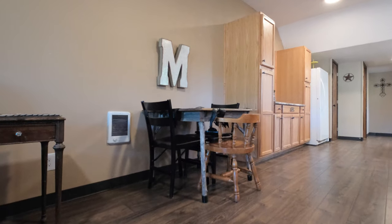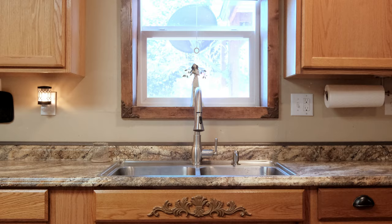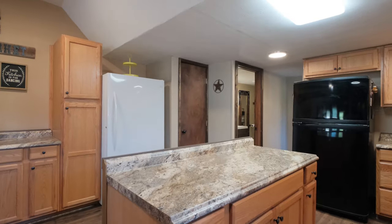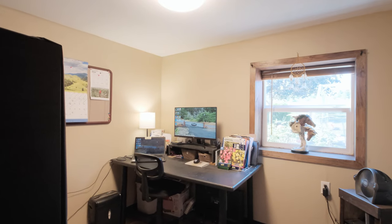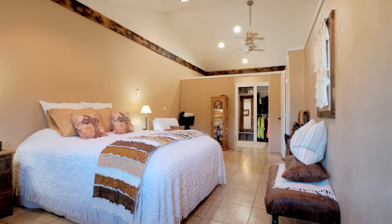The living space has a great layout with a nice sized open kitchen, full bathroom, and an office on the main floor, and then another full bathroom and two bedrooms upstairs.